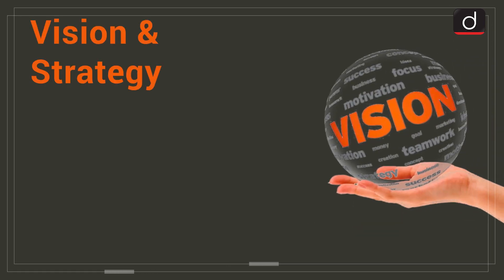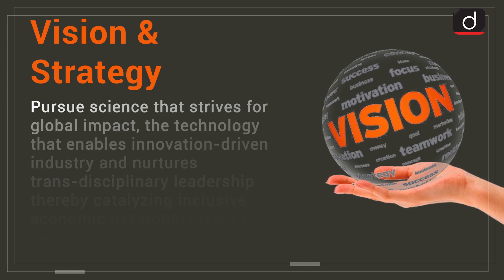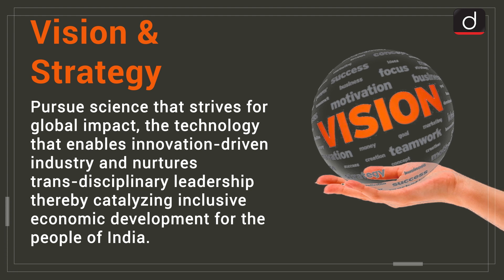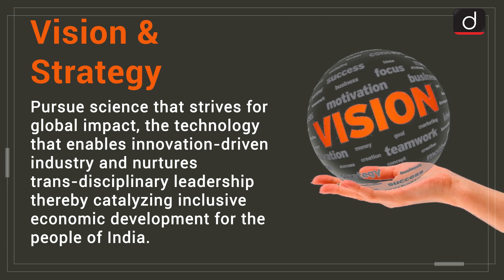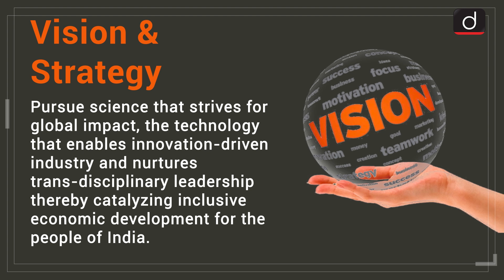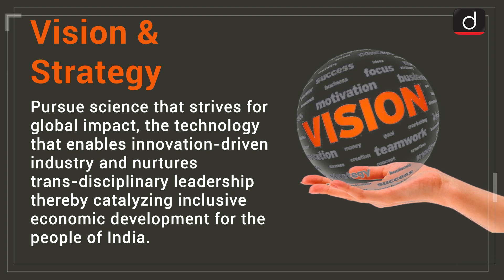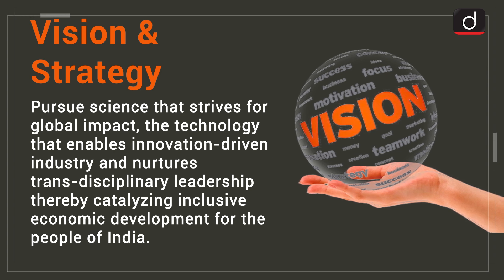The vision of CSIR is to pursue science that strives for global impact, technology that enables innovation-driven industry, and nurtures transdisciplinary leadership, thereby catalyzing inclusive economic development for the people of India.